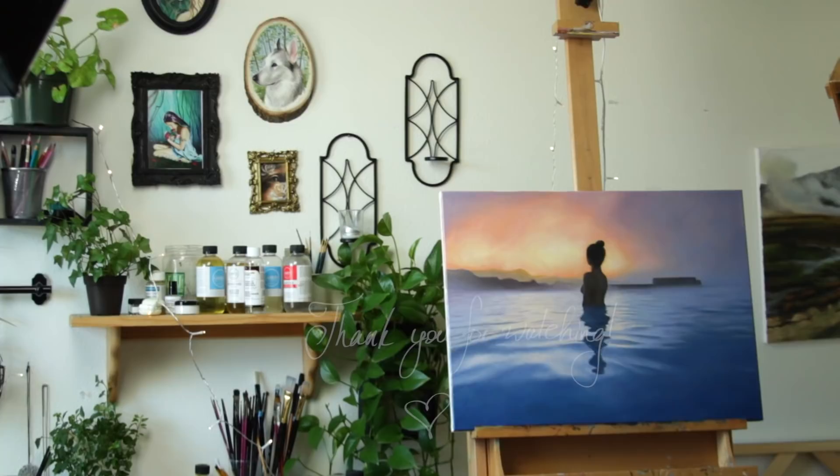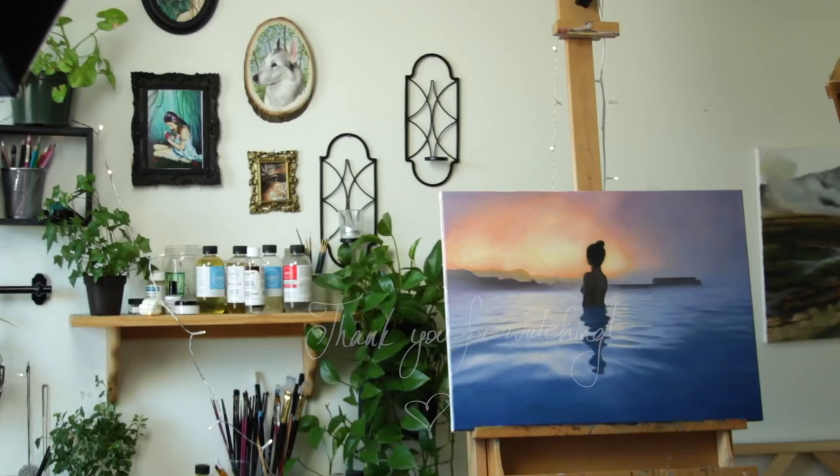Thank you so much for watching. I'm wishing you a beautiful and inspiring day, and I hope to see you in my next video. Bye!